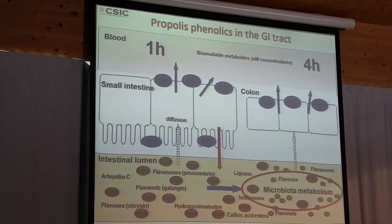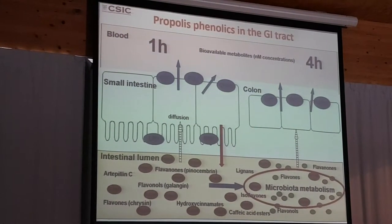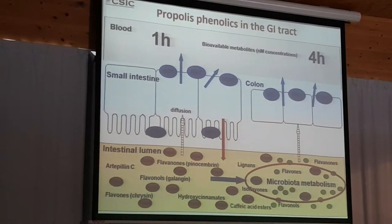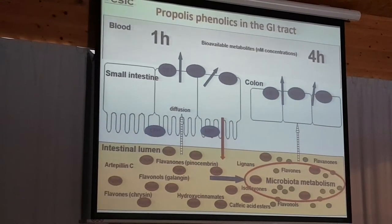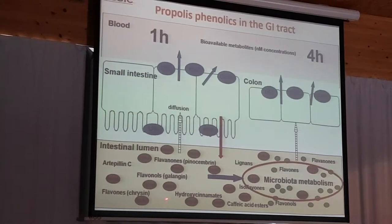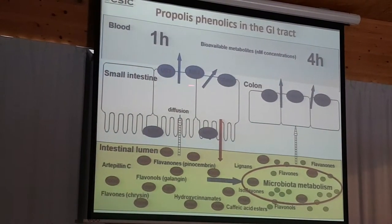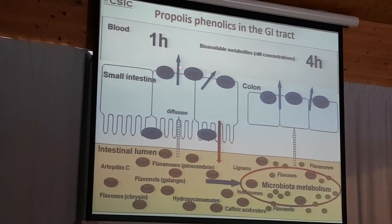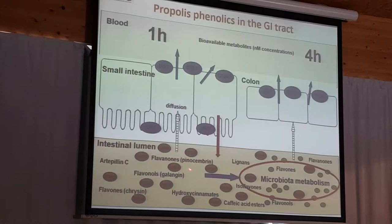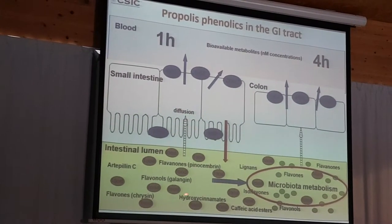This is a simple representation of what happens in the gut. We see that the propolis components are there. This is the composition of different kinds of phenolics we have in propolis, this is the small intestine, this is the colon, this is the blood, and this is the intestinal barrier. You can see that there is absorption of these compounds by diffusion and that they can reach plasma after about an hour. Sometimes there is phase II metabolism, and sometimes there is reversal of transport going back into the intestine.